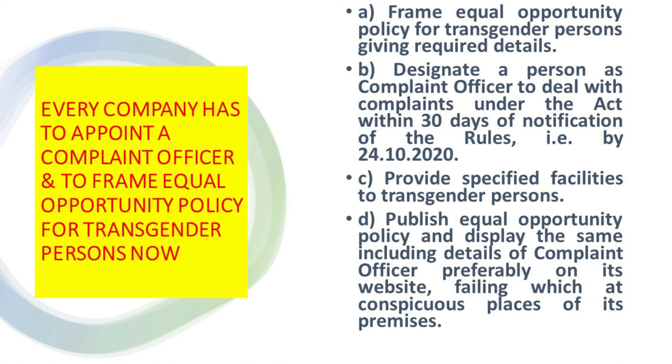As per the Act and Rules, every establishment and every company is required to: frame an Equal Opportunity Policy for transgender persons giving required details; designate a person as the Complaint Officer to deal with complaints under the Act; complete compliance within 30 days of the notification of the rules — that is by 24th October 2020. All companies in India have to appoint a Complaint Officer, provide specified facilities to transgender persons, publish the Equal Opportunity Policy, and display it on their website or at conspicuous places on the premises.